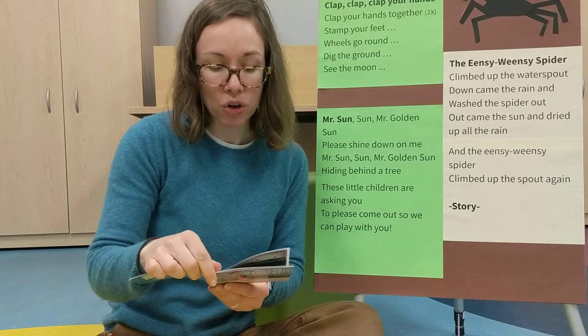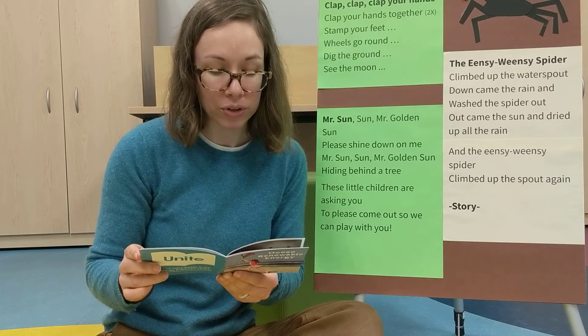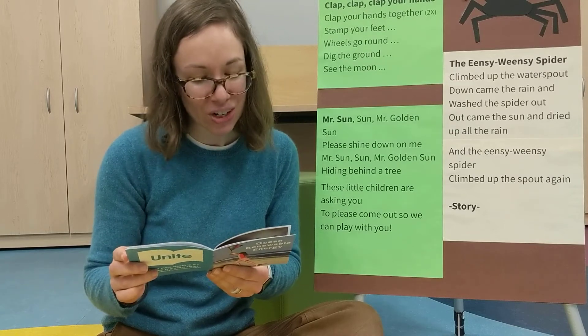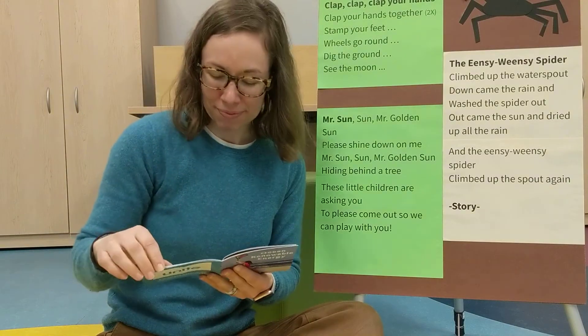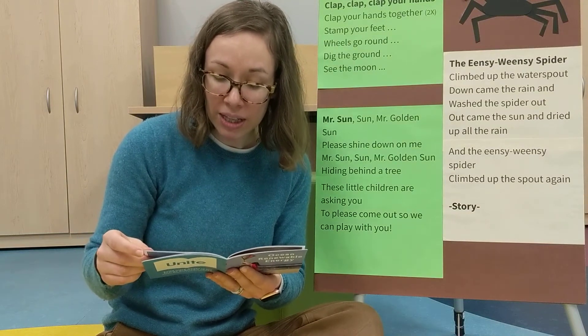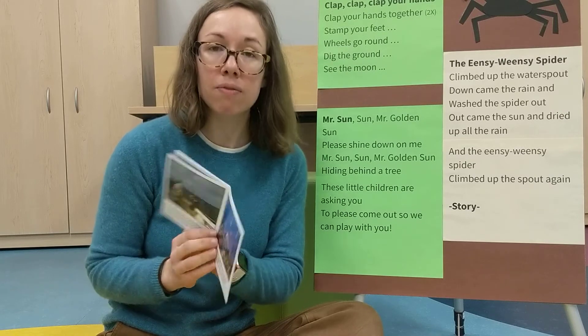As we are searching for new energy, we must think about other ways that oceans are important. Humans use the ocean for food, transportation, and fun. See the people fishing? We also share the ocean with fish and other animals that live there. Tiny ocean plants create much of the air that we breathe.